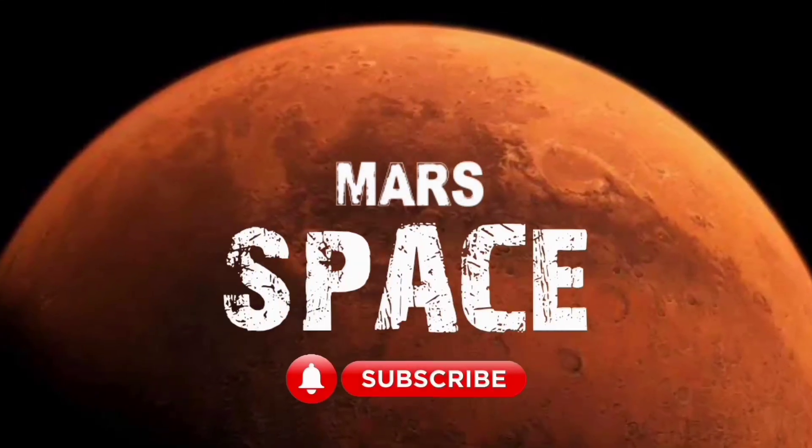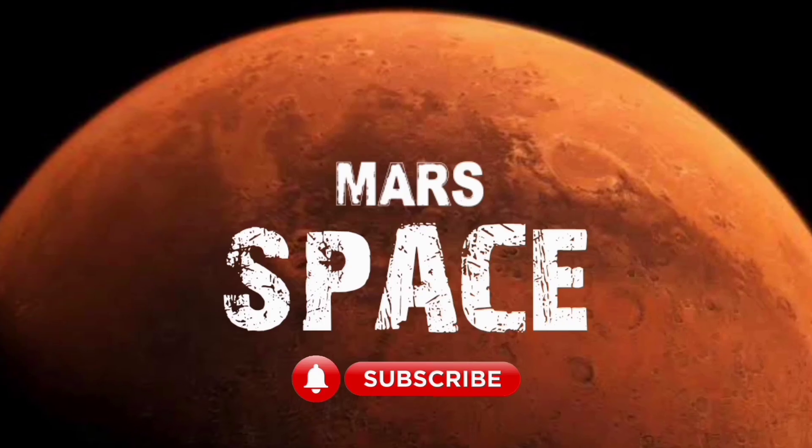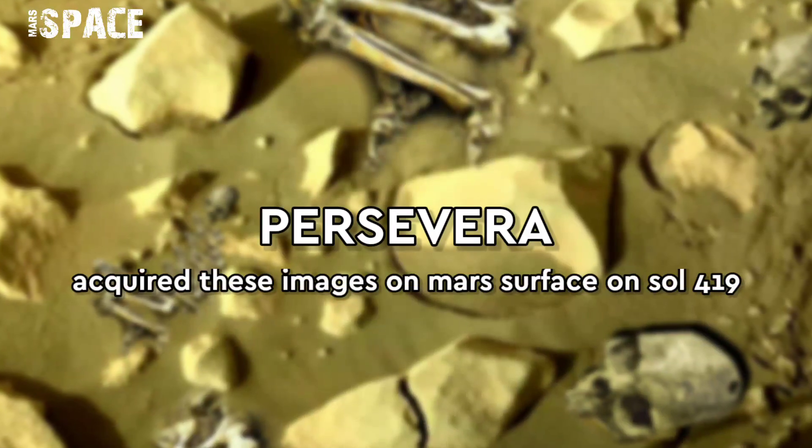Hello everyone, welcome back to our YouTube channel Marsless Bass. If you are new, hit the bell icon with thumbs up and please watch till the end.